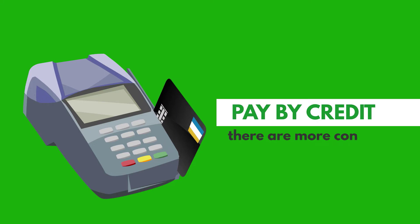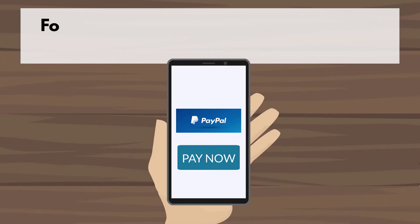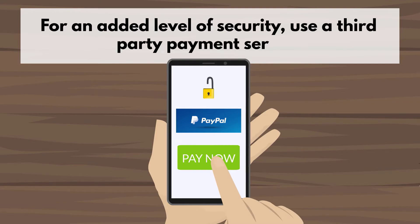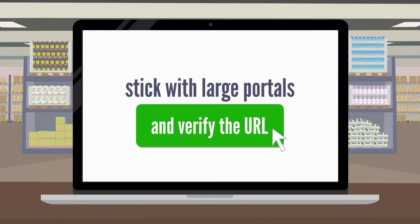Pay by credit card since there are more consumer protections if something goes wrong. For an added level of security, use a third-party payment service like PayPal. Stick with large portals like Amazon and verify the URL.